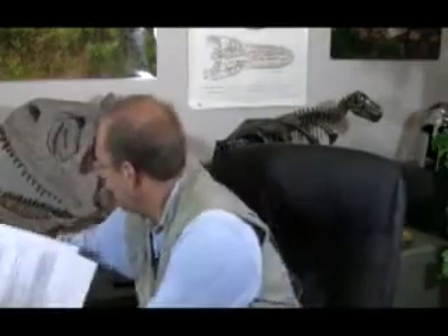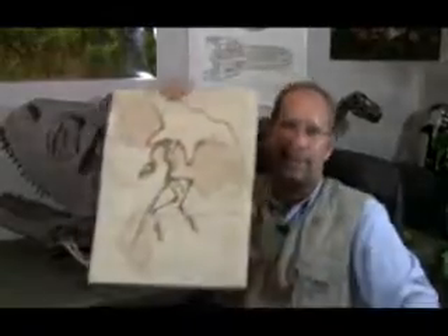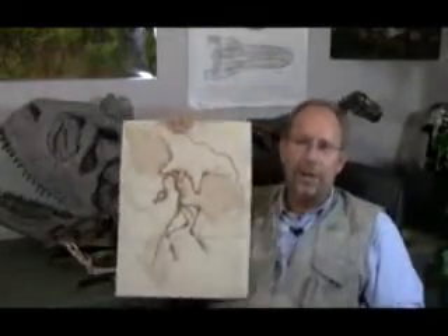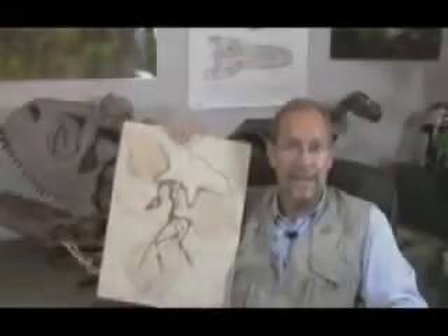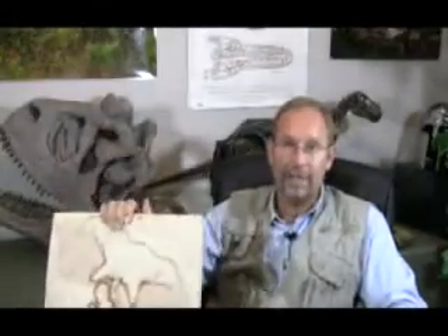This is an Archaeopteryx. When you look at an Archaeopteryx, one of the things that you notice is that it's got claws on its hands and feet. They're perfectly suited for being able to help this animal crawl up into trees. Some paleontologists believe that Archaeopteryx was not really a flyer — he didn't just flap his wings and take off. Some believe he actually crawled up into trees and launched himself and acted as a glider.